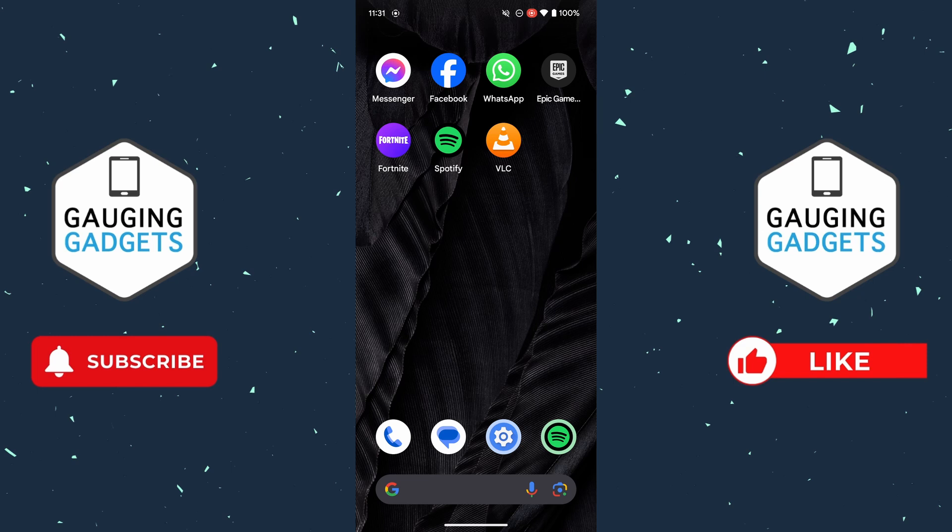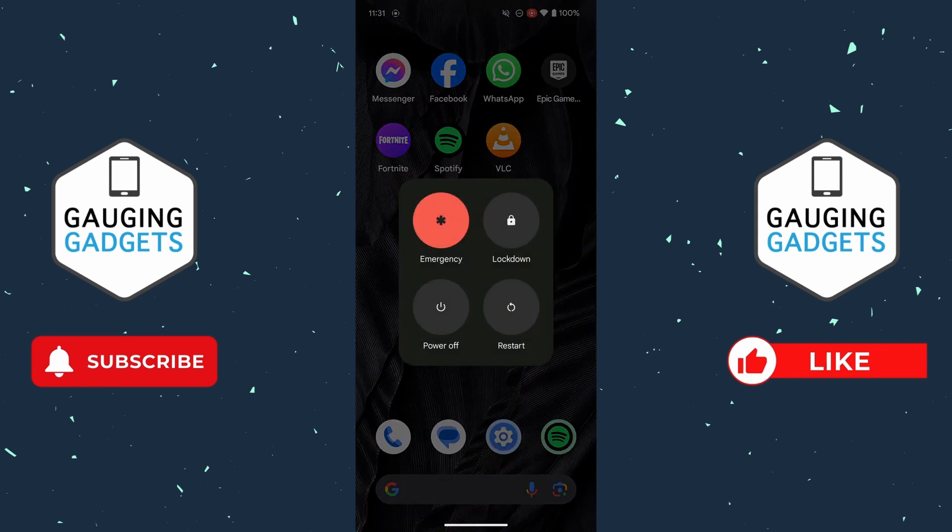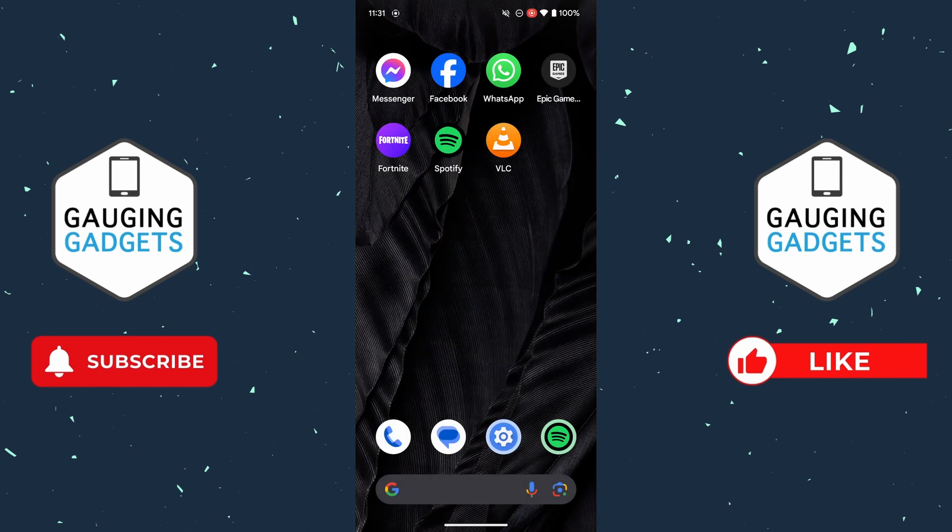If your Android phone is freezing, stopping, or unresponsive, what I recommend doing is quickly restarting your Android phone because this can help fix that issue. If you're unable to turn it off by simply holding down the power button briefly and then selecting power off, you can just hold down the power button for around 30 seconds and your phone will automatically reboot.